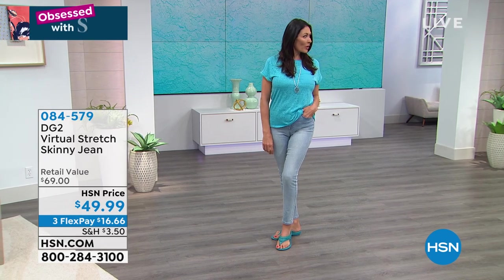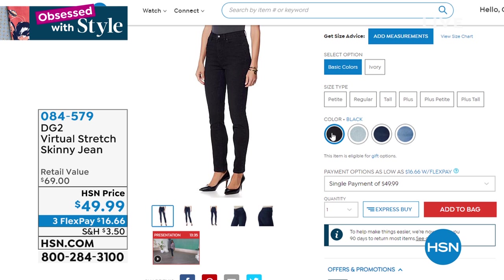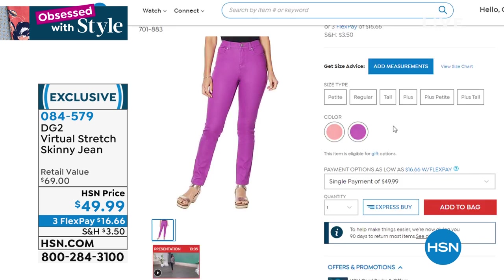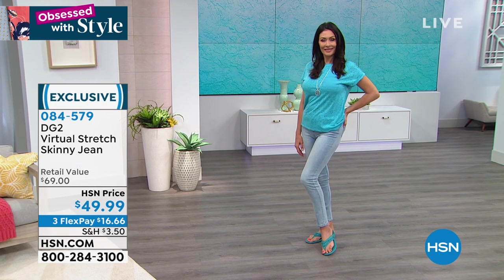We have the jeans in black, chambray, indigo, and midtone — and look at this beautiful purple, and coral too. I've got to get that coral. It's $16 to get home. The skinny jean is the most popular silhouette in America, and it's Diane Gilman's skinny jean, so that makes a real big difference.